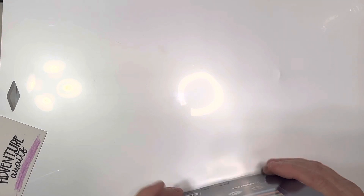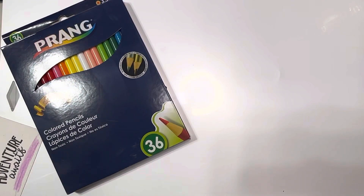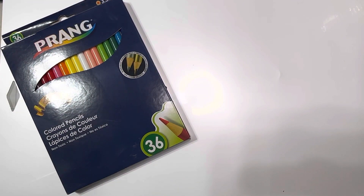Now I agree these are not Caran d'Ache or the Faber-Castells, but $1.25 for Prang is superb.